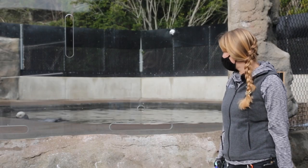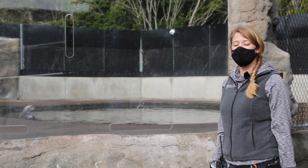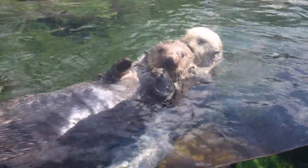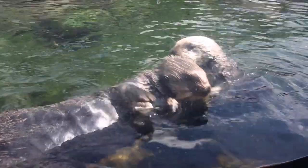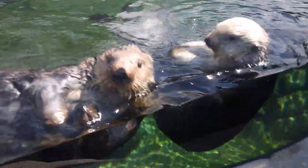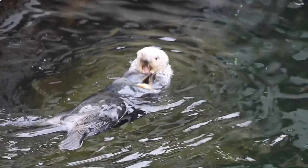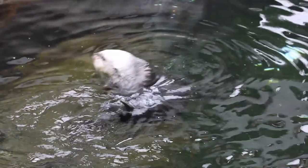Right now you can see that Oswald is grooming himself, and grooming is extremely important for sea otters because they need to keep that fur coat nice and clean so it keeps them warm. If their fur gets oiled, that can cause them to lose a lot of heat, so they really depend on that very dense fur coat.